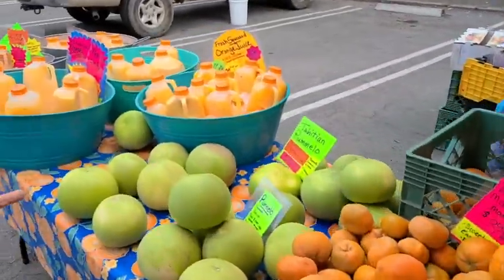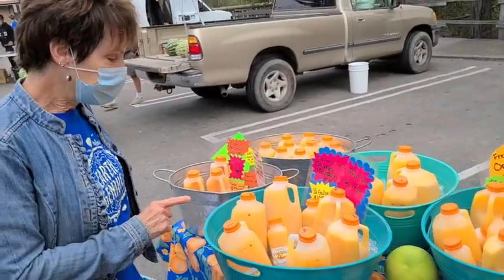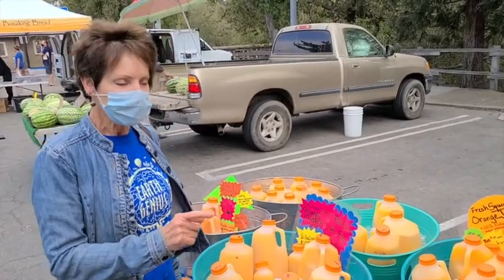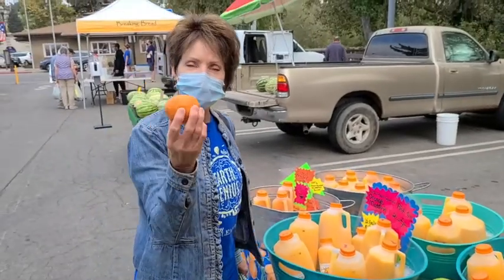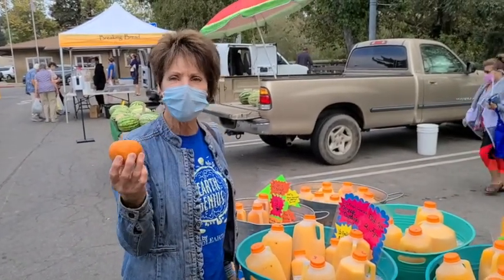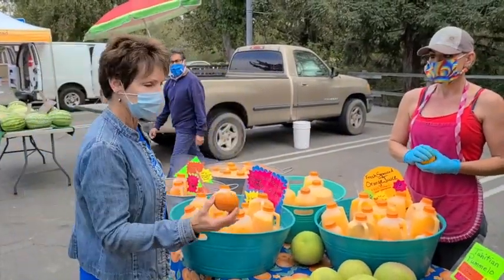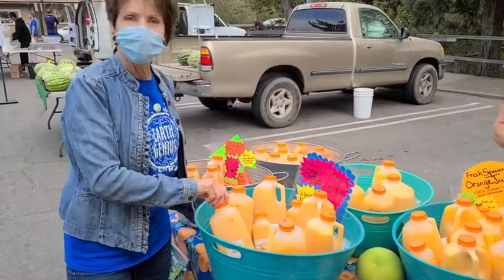Oh, and look — orange juice, fresh! Remember in our lesson, we talked about food processing and how these oranges — well, this is actually a mandarin — but this little mandarin has to travel miles and miles and miles, maybe all the way from Florida, just to end up back in California.